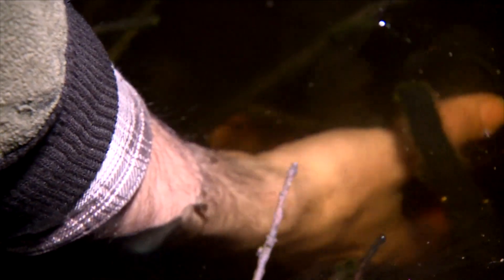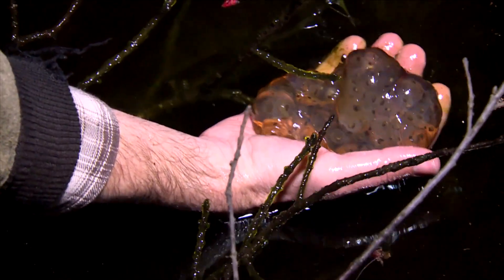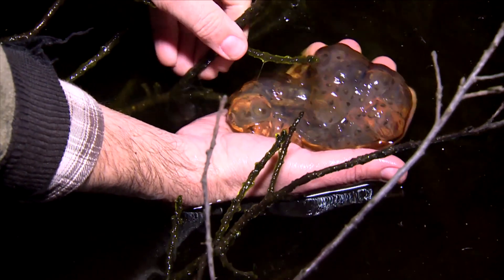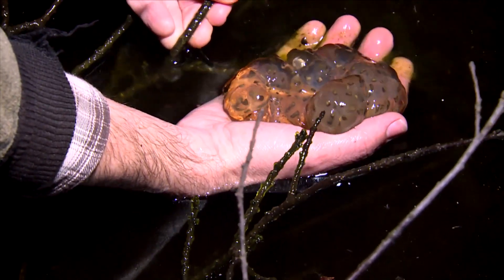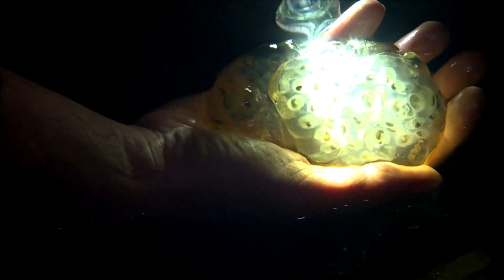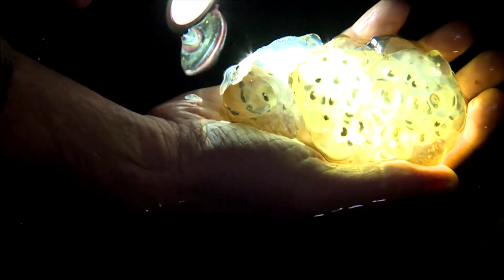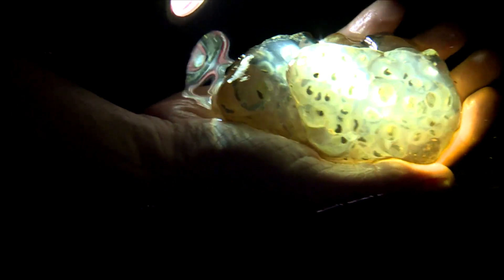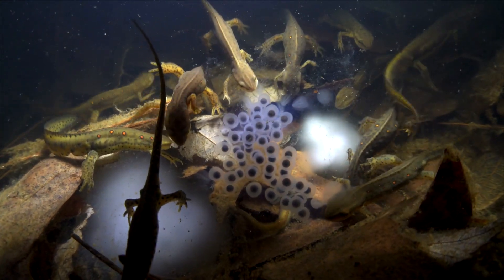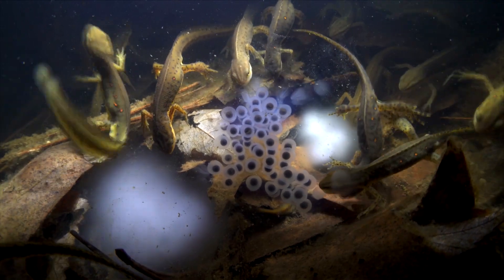Spotted salamanders are using the pool as well, depositing their egg masses. This is a spotted salamander egg mass — fairly rigid, it tends to hold its shape as I pull it out of the water. There is an outer jelly that surrounds the eggs, which are also in a jelly egg. This thick outer coating protects the eggs from predators. Among those predators are eastern newts, which tear at the outer protective jelly to get to the embryos inside.